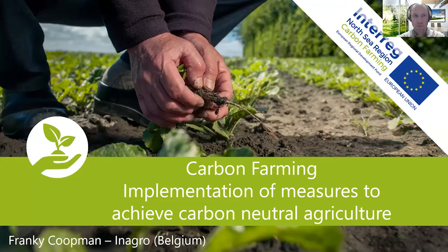Hello, I'm Frankie Koopman and I'm an agricultural advisor for INAHRO, that's a practical research center in Belgium.